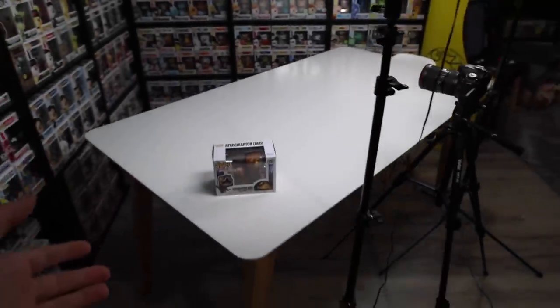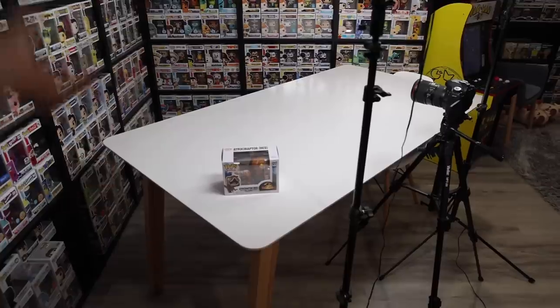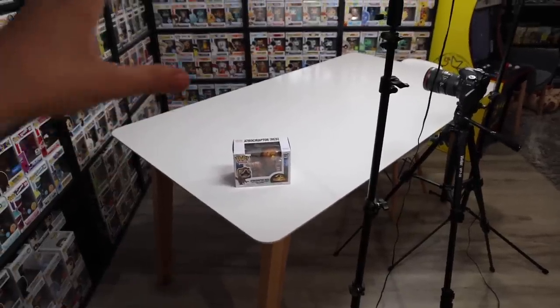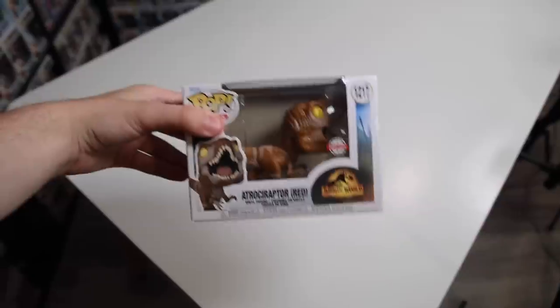I completely skipped over the table. If you guys have never seen this one before, I actually ordered it from Struck Tube — I got the table there as well as the chairs that I always sit in. Then down here I haven't talked about this figure yet, so we might as well today.